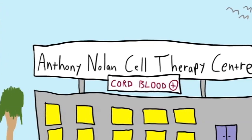I've picked Pablo Rubinstein as my favorite scientist — he's the godfather of cord blood banking. We're actually in a cord blood bank at the moment, called the Anthony Nolan Cell Therapy Center.